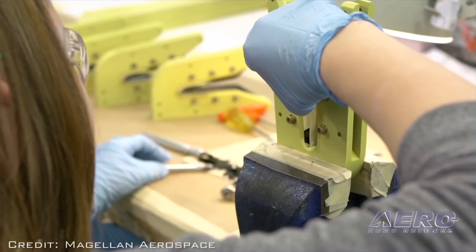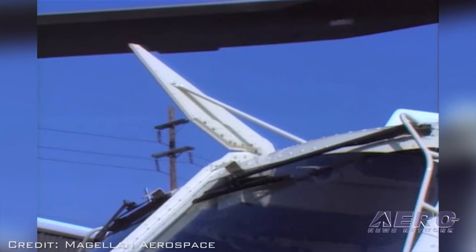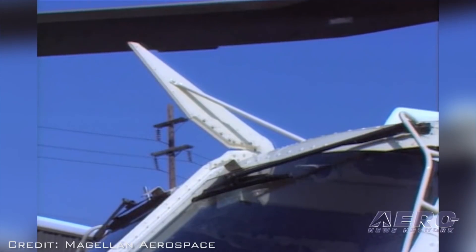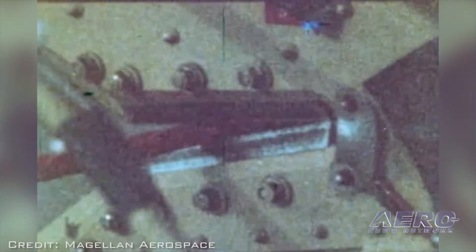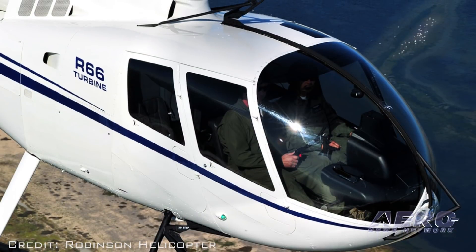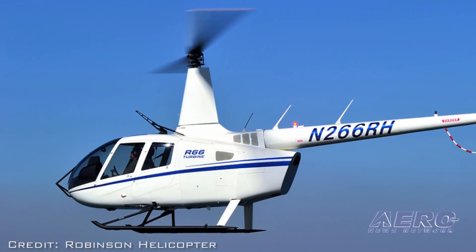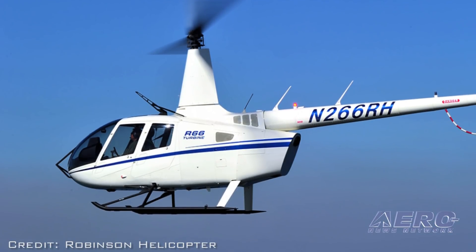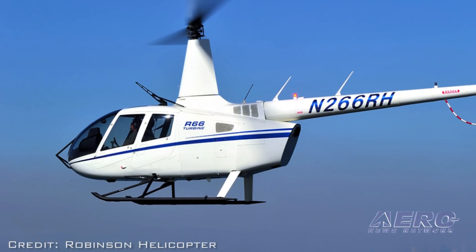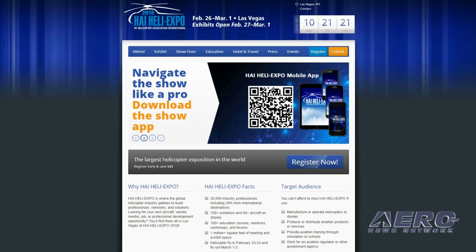Magellan's R-66 wire strike protection system, complete with wire deflectors and cutting blades, adds 16 pounds to the empty weight of the helicopter. The system is available as a kit compatible with Robinson factory-installed provisions for sixteen thousand dollars, or as a complete aftermarket kit with field-installable provisions for twenty-two thousand eight hundred dollars. The complete wire strike prevention system will be on display at this year's Heli Expo, February 26th through March 1st in Las Vegas, Nevada.